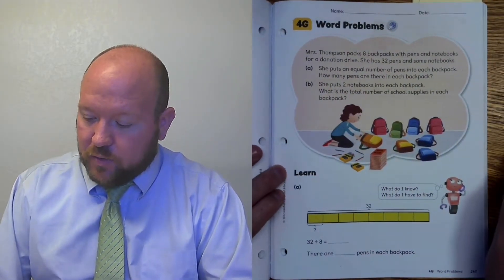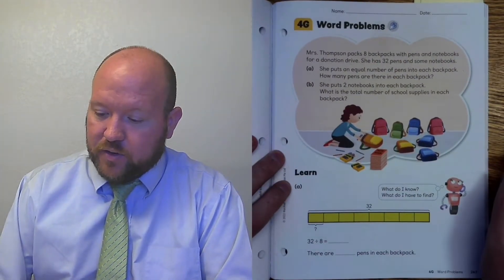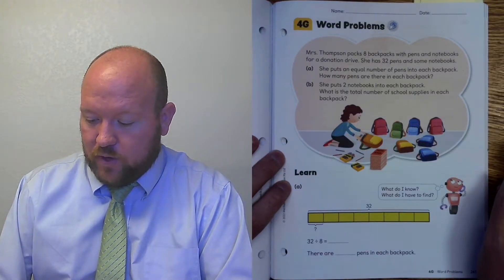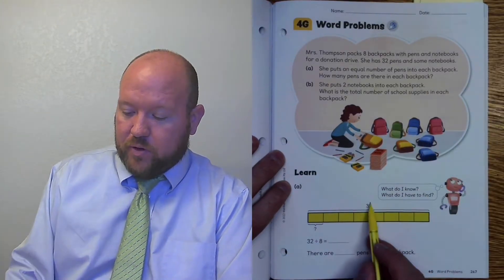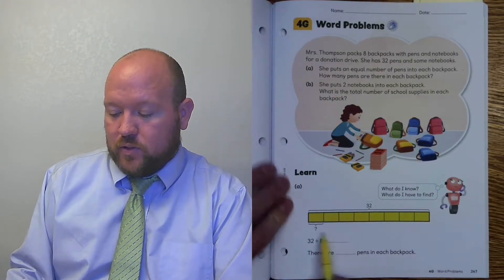So the first thing we need to do is figure out how many pens she puts in each one. We have 32 pens total and we are dividing it into eight different parts. So how many are in each one? We're going to do 32 divided by 8.